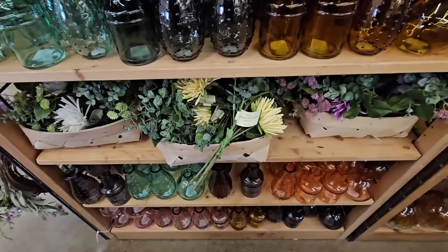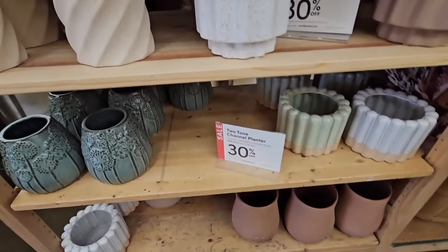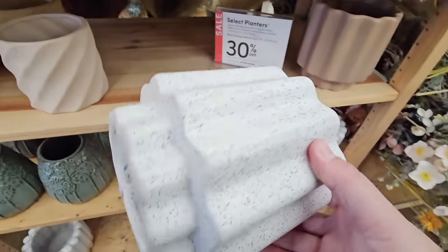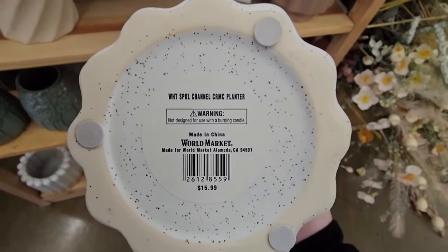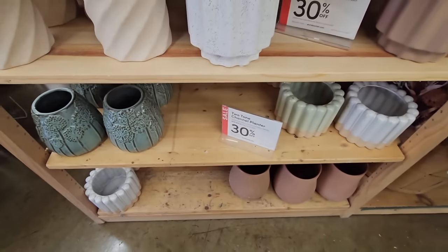And more down at the bottom, and then these little planters are really nice — 30% off. Let me see if I can find what the original price is. See, the perfect little size and $15.99. Okay, after the 30% off that's actually a decent price. These are actually really pretty.